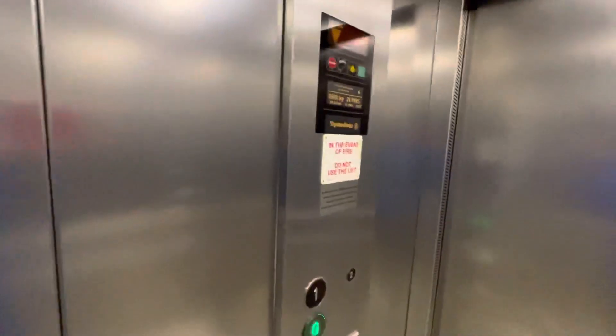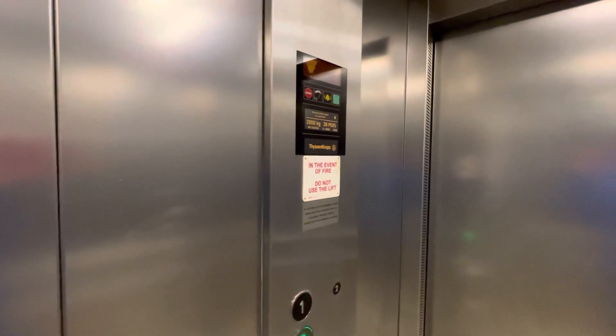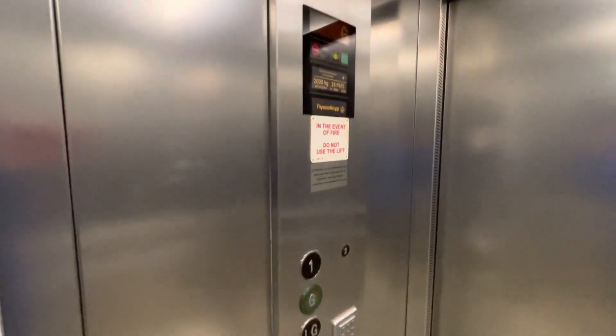I've never been in the Primark lift in Cheltenham before in my life, but finally we've done this lift. I'm not going to film the escalators because I don't want to get busted. Here we are back at ground, and that's it.